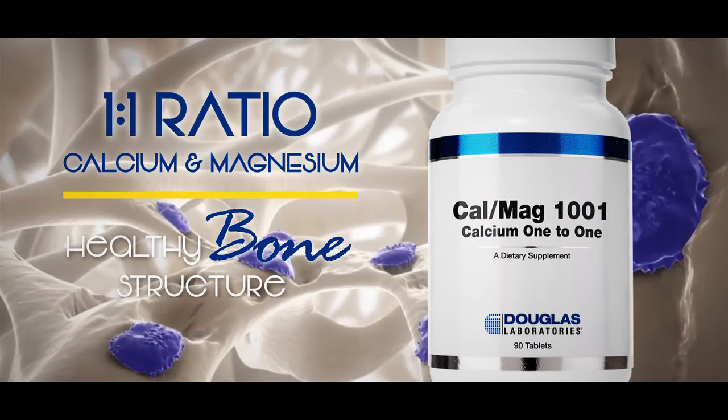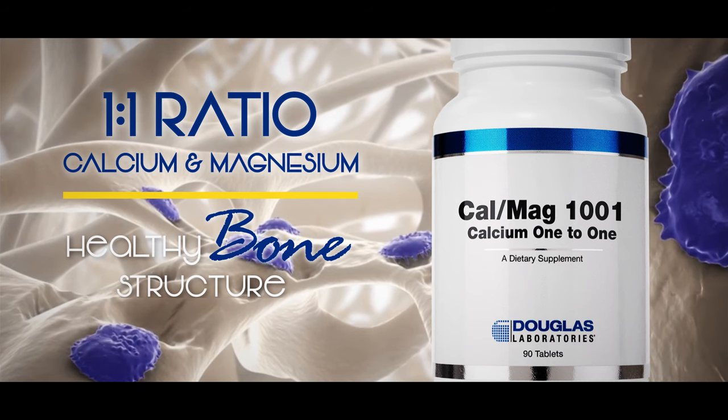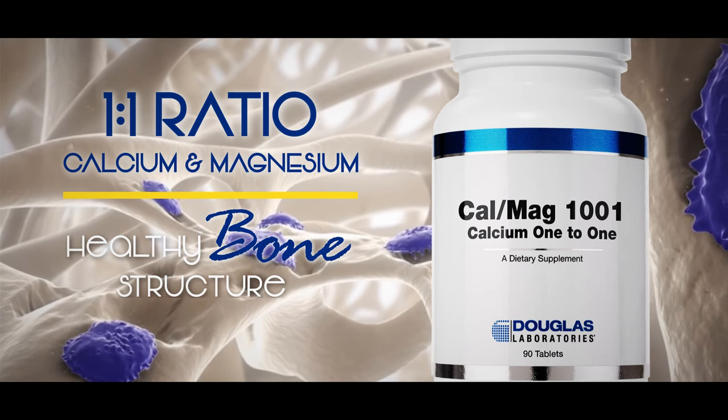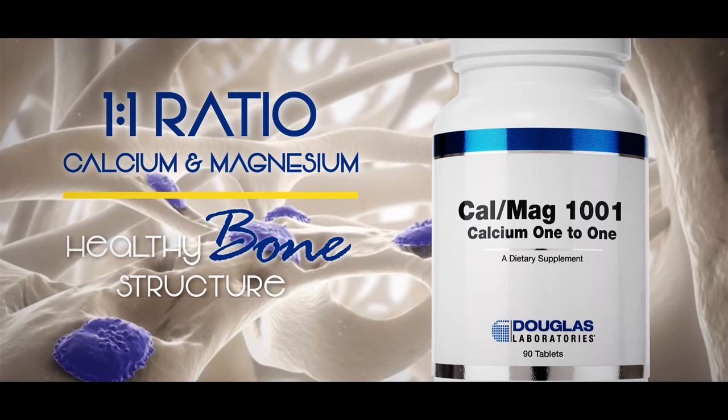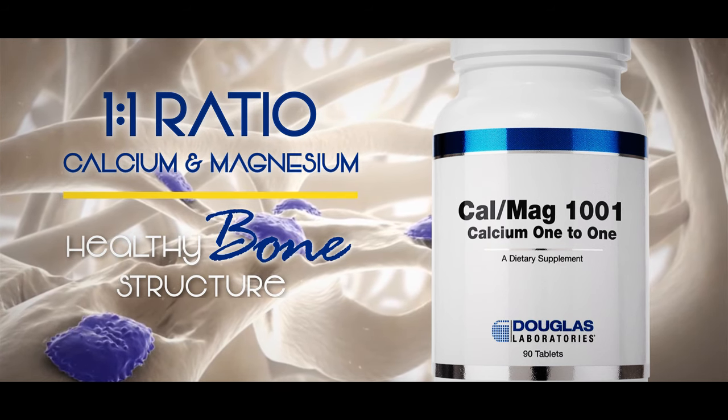CalMag. This product provides 500 mg of elemental calcium and 500 mg of elemental magnesium in a one-to-one ratio. Additional nutrients include boron, glutamic acid, and vitamins C and D3 in support of the maintenance of healthy bone structure.